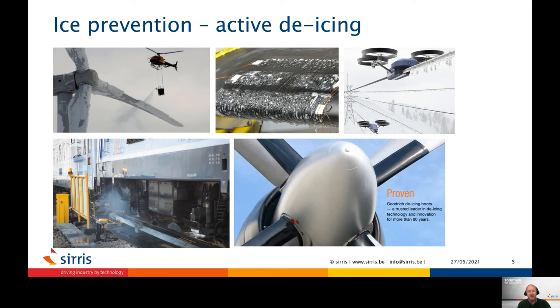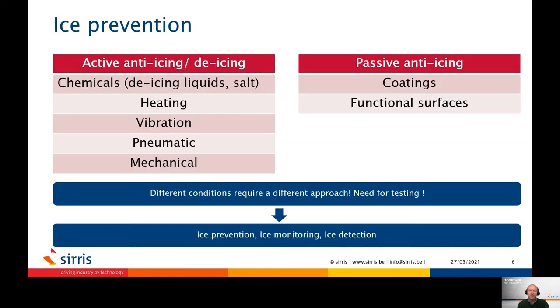Therefore, passive de-icing systems in the form of coatings or functional surfaces are of interest. However, to enable ice to shed due to natural wind, coated surfaces need to have very low ice adhesion strength. There has been a huge focus on the creation of new coating types and functional surface structures with very low ice adhesion strengths — as low as 1 kilopascal have been reported. However, most of these surfaces lack the level of durability required to perform under highly demanding applications. As reapplication of coating is often very difficult, a minimum level of durability is expected.